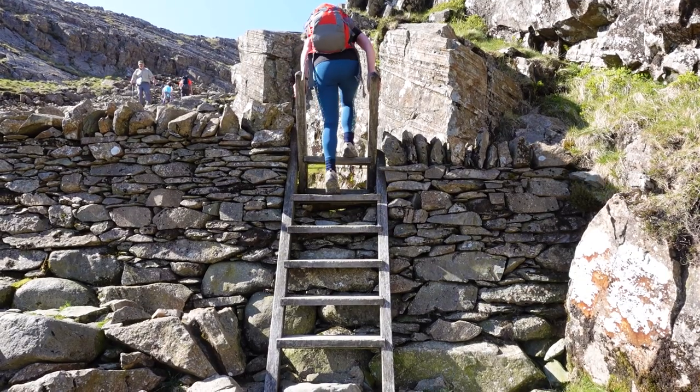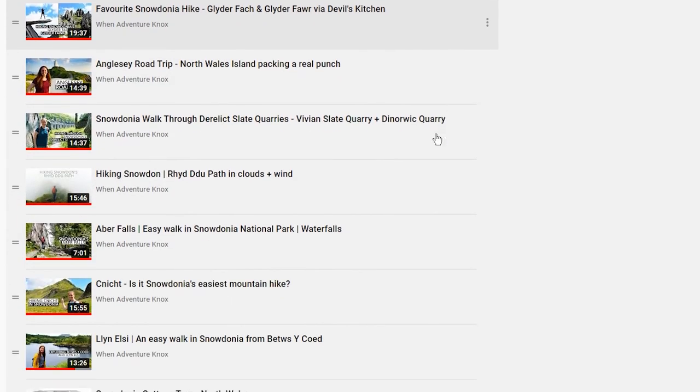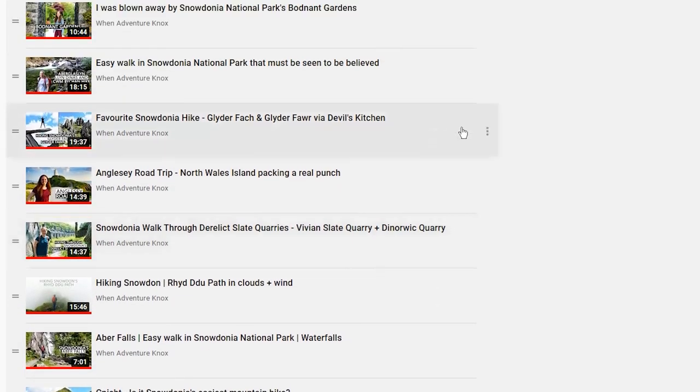If any of these locations and activities take your fancy, you might be interested in my 11-part North Wales travel vlog series, so click on the playlist to find out more.